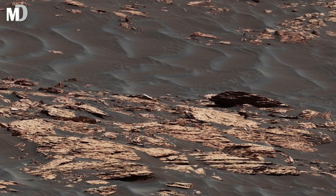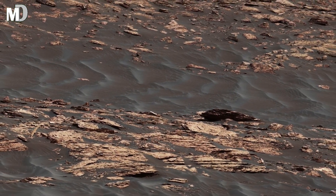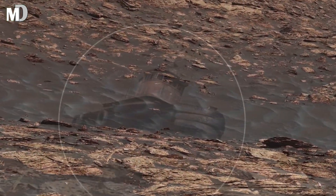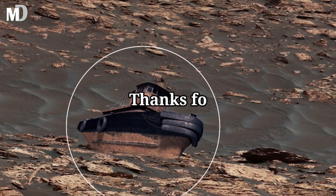If you are curious about more Mars discoveries, make sure to like this video and subscribe to Mars Discovery for more space content. Thanks for watching.